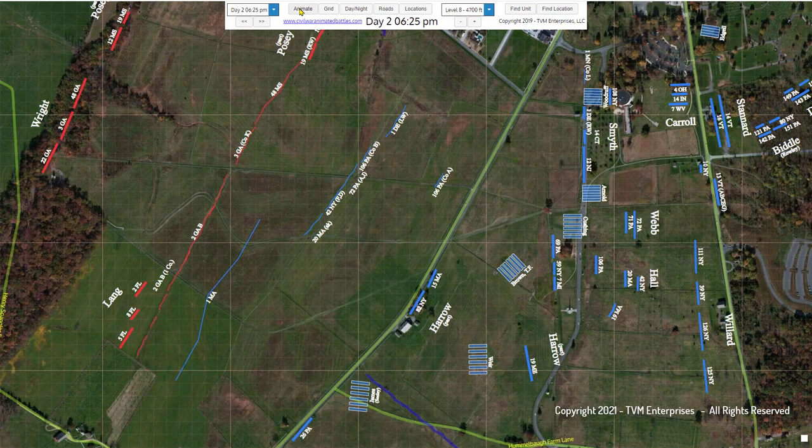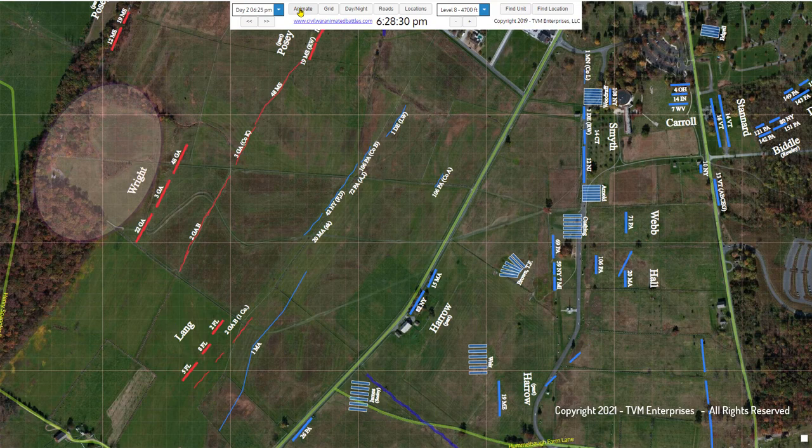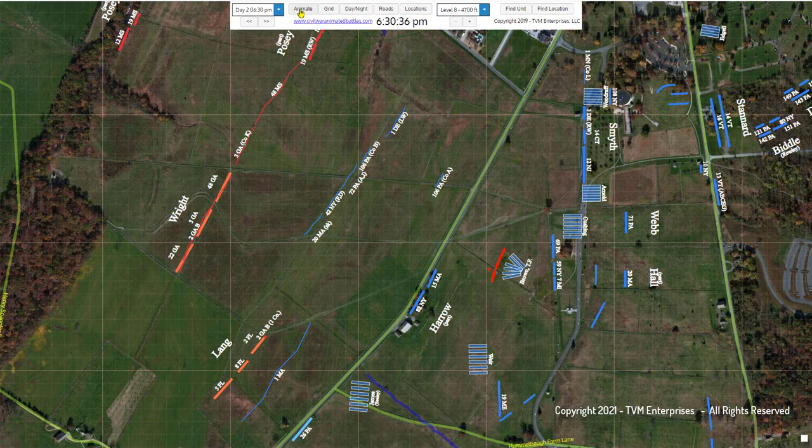The position was indeed a poor one, about 150 yards downslope in front of Gibbon's main infantry line. Brown was initially deployed facing to the northwest, a good 45-degree angle away from General Wright's approaching Confederate brigade. When the rebels appeared from the west about 30 minutes later, the battery was only able to swing the left four guns to engage the rapidly advancing Confederates.